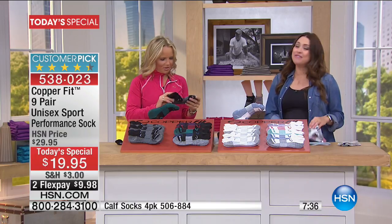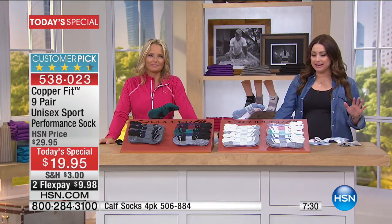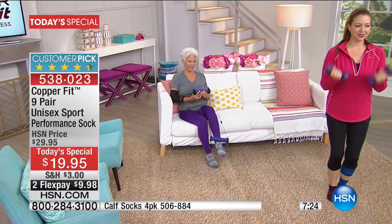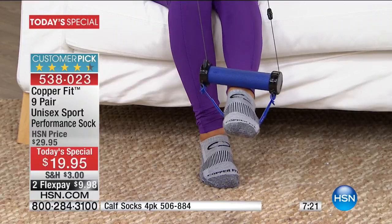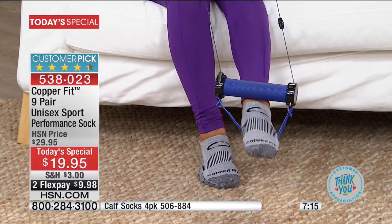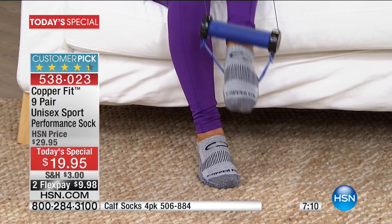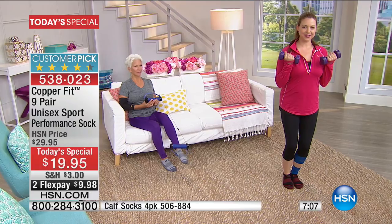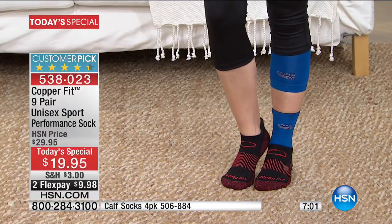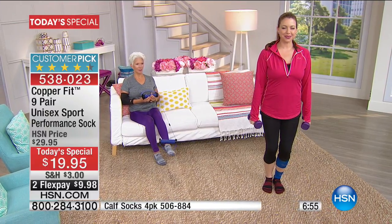Everybody's happy on the plane. You're going to be happy when you get home. Our best buy of the day, already a customer pick — an incredible nine pairs of socks for under ten dollars. While we were chatting, over forty thousand of you have picked this up. You have a 30-day money-back guarantee. So many of you love Copper Fit and are stocking up, but if copper-infused socks are new to you, try them today — they are a game changer.